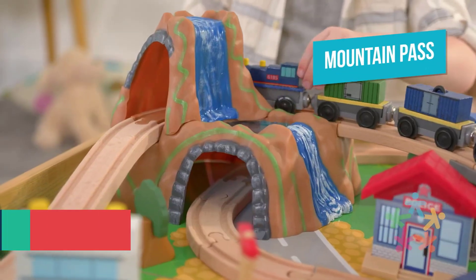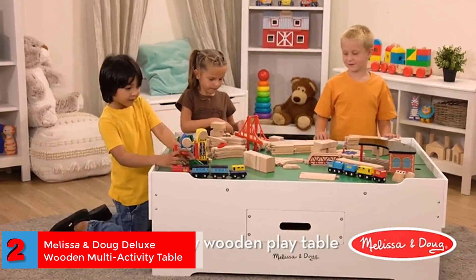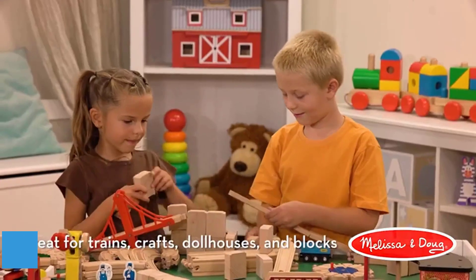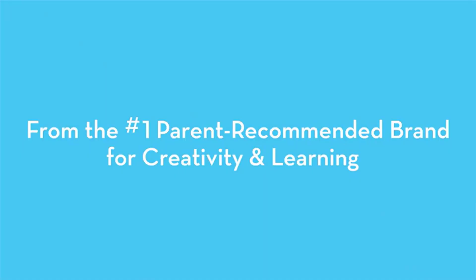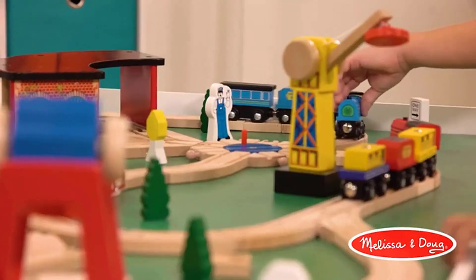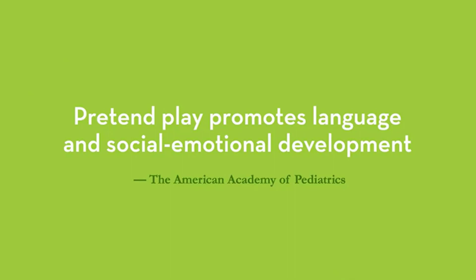Laminated top may peel away over time. Number 2. Best Multipurpose: Melissa and Doug Deluxe Wooden Multi-Activity Table. Measuring 32.5 by 50 and 16 inches, this multipurpose table from Melissa and Doug can be used both as a train table and also for puzzles and Legos. What we like: Huge drawers for storing train sets. Easy to remove panels for cleaning. Raised edges to prevent toys from falling. Sturdy design.